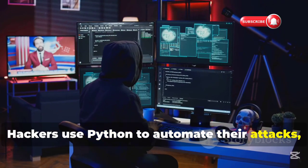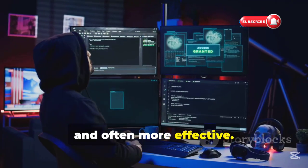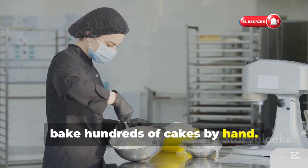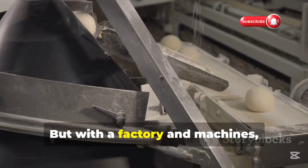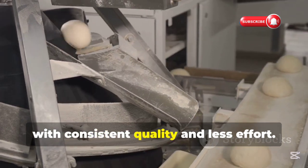Hackers use Python to automate their attacks, making them faster, more efficient, and often more effective. Think of it like this: imagine trying to bake hundreds of cakes by hand — it would take forever and be incredibly exhausting. But with a factory and machines, you can bake those cakes much faster, with consistent quality and less effort.